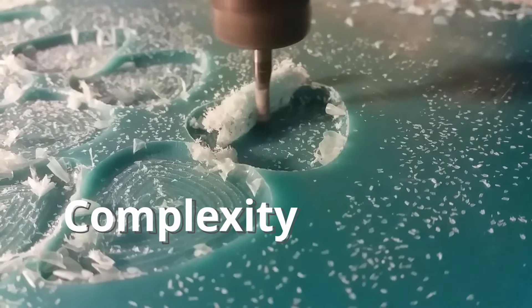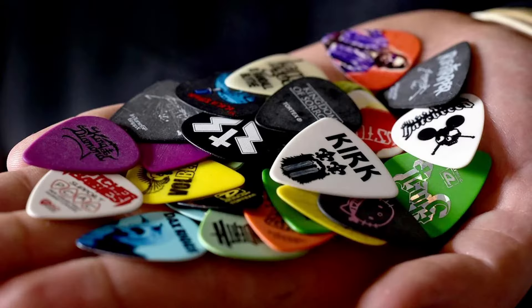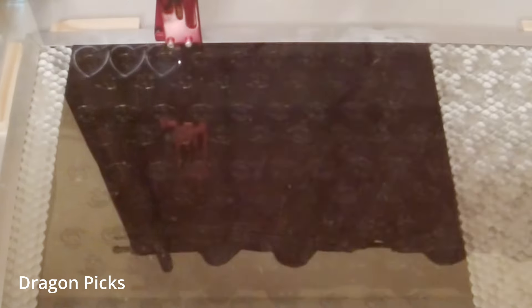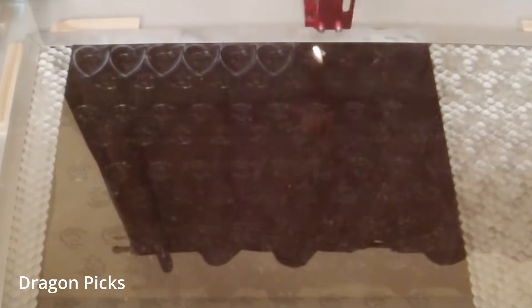Keep this in mind — complexity affects cost. The first step is to get the basic shape of the pick. Probably the least expensive manufacturing process is the punch, where a die simply punches out the pick shape from a flat sheet of material. You can even do this yourself at home with a punch and that credit card you shouldn't be using anyway. The modern version of the punch technique would be the laser cut, but not all materials can be laser cut — some materials are flammable or can even off-gas toxic fumes.